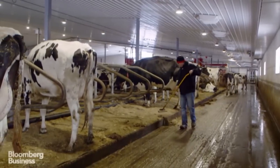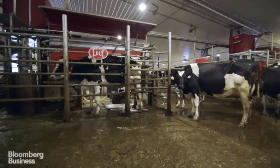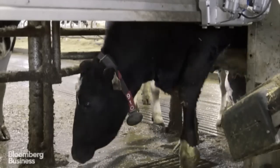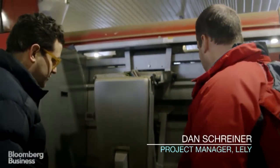Weldon doesn't make any money by just feeding his cows — he has to milk them as well, which brings us to the second part of the Lely system: the Astronaut. As the cow comes in, there's an ID collar on her. It'll register and say, okay, this is cow number two, and she's due to get milked.